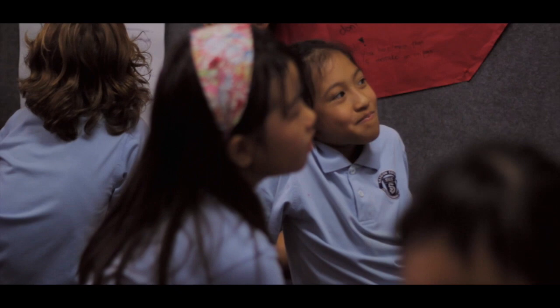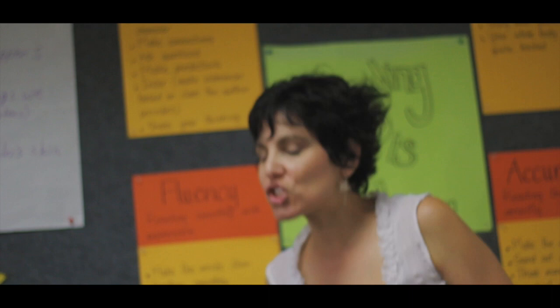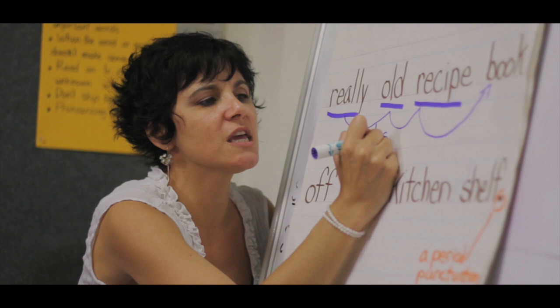What are these words doing? Everybody tell me — I hear you using this great word. What are these words doing? They're describing. These words are describing what? The noun — the book. So these words are describing. Do we know what kind of words describe? What kind of words do that? Do you guys remember?